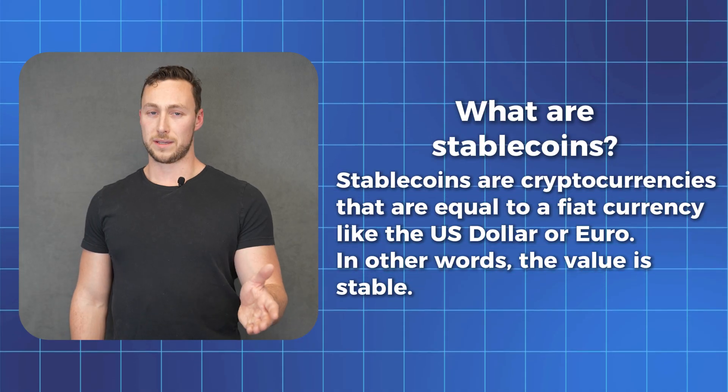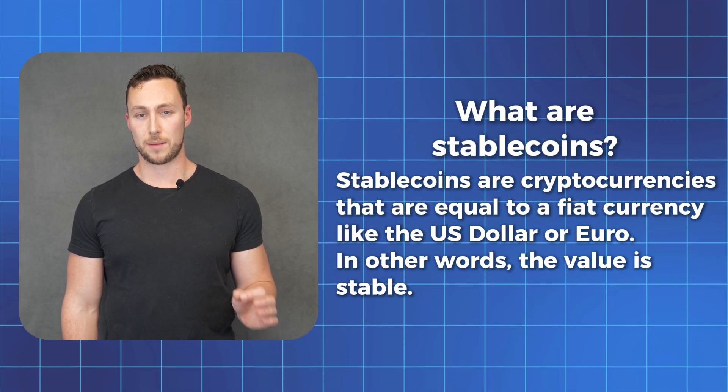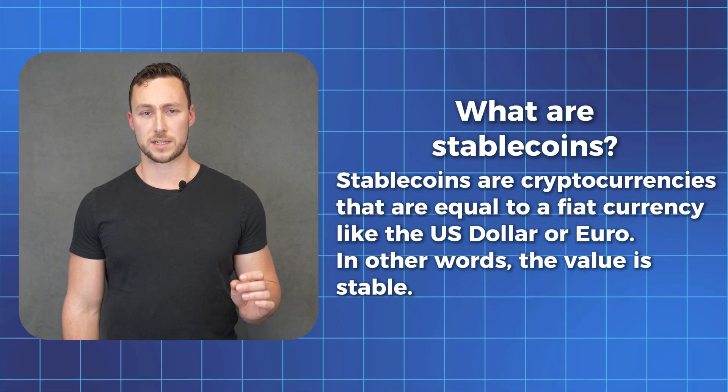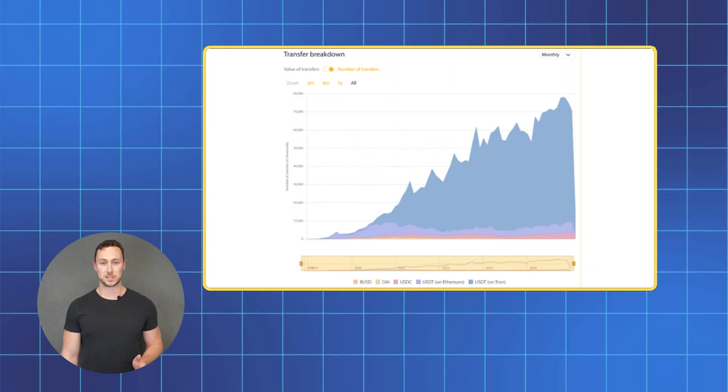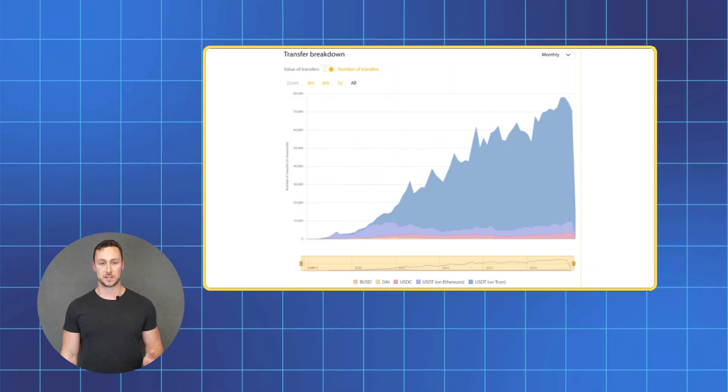Sound boring? Maybe if you're looking for the next 100x, but stablecoins have actually turned out to be a killer application of crypto — probably the crypto application that is used the most in the real world. As of the time we're recording this video, the total supply of stablecoins has grown to over 210 billion dollars.